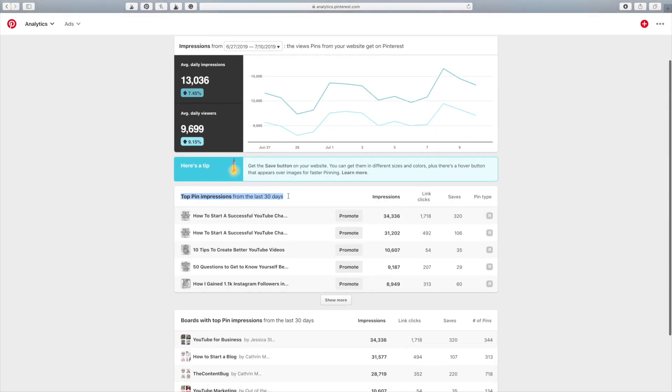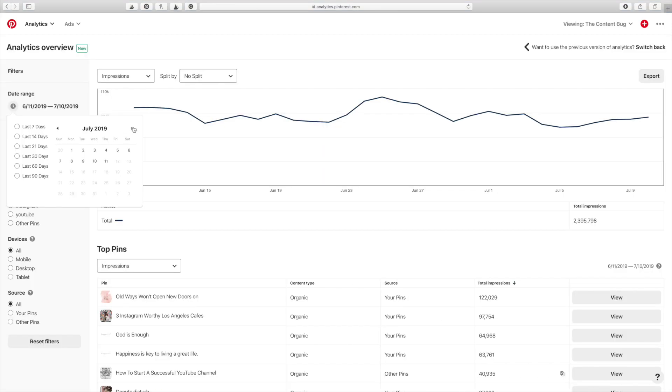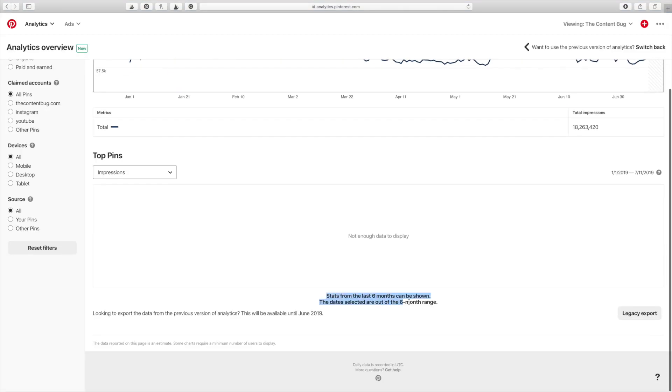Before we do anything else, we really need to take a look at the analytics. I want to show you guys my Google Analytics as well as my Pinterest analytics. Pinterest used to only show you the past 30 days of stats on your pins; now they've updated it so you can see the past six months. But two of these pins were created over two years ago, so the past six months isn't a great representation of how well they've performed. Let's take it pin by pin.